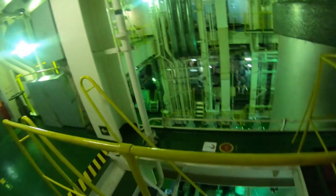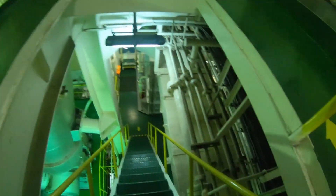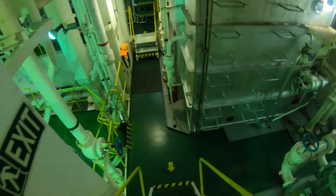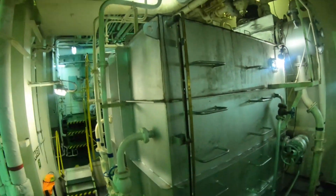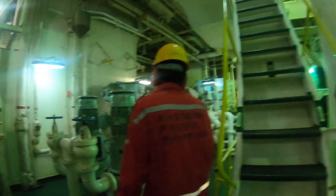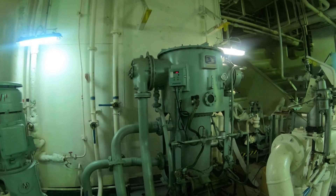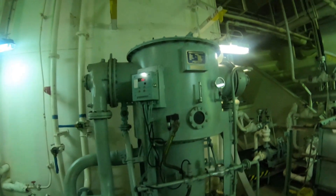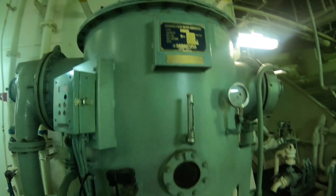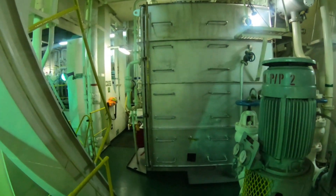Now we are on our way to the next platform to see what other equipment are present. The fresh water generator is one of the most important machinery on board — something that cannot be done without. Fresh water produced from the fresh water generator is used for drinking, cooking, washing, and even running other important machinery which use fresh water as a cooling medium.